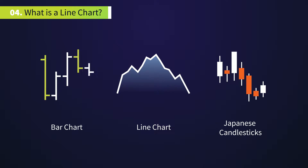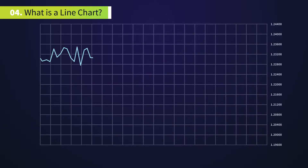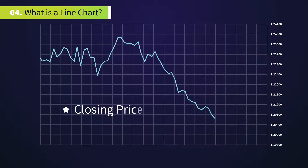A lot of traders prefer the line chart to Japanese candlesticks or bars. For example, many traders who trade the stock market prefer to use the line chart to see price movements. This is because they consider the closing price to be the most important price of all.